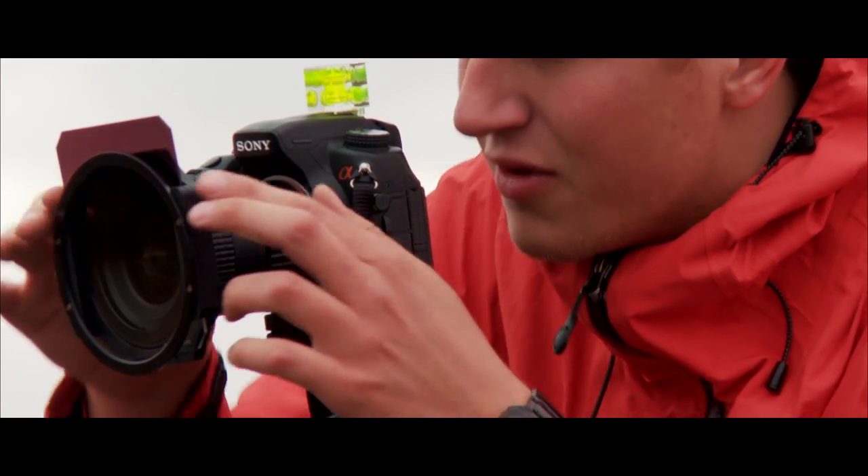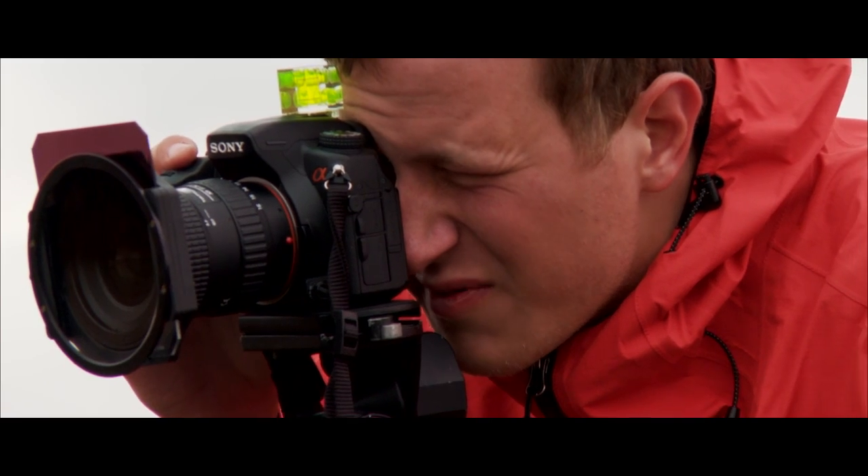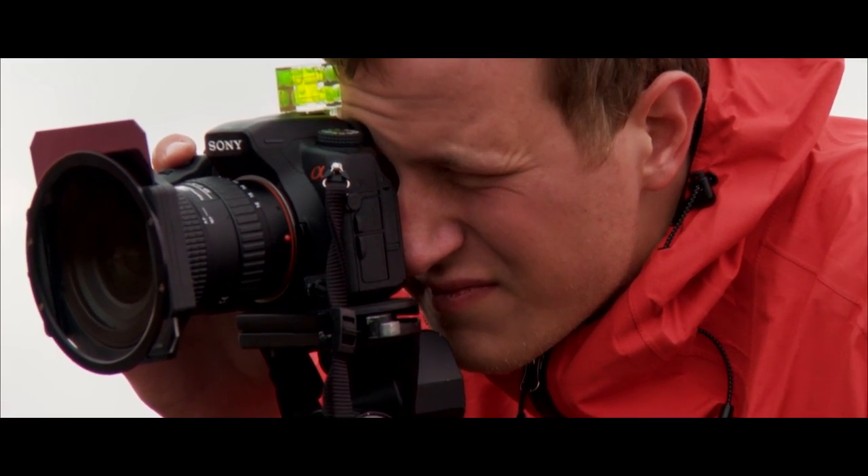My recommendation is to use ND grads — with a strong ND grad you can really make the clouds pop. Polarisers are really good too: on a bright sunny day they can make clouds pop and look fluffy. Atmosphere and waiting for that right light — usually sunset or sunrise. Go out in changeable weather for sure; if you go out in changeable weather you're bound to grab some atmosphere if you're lucky.